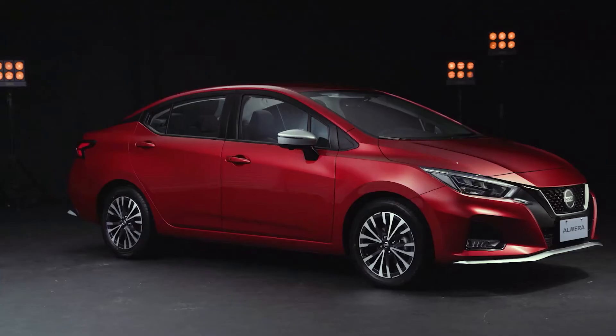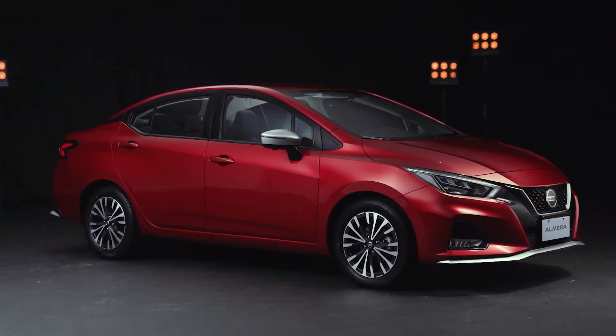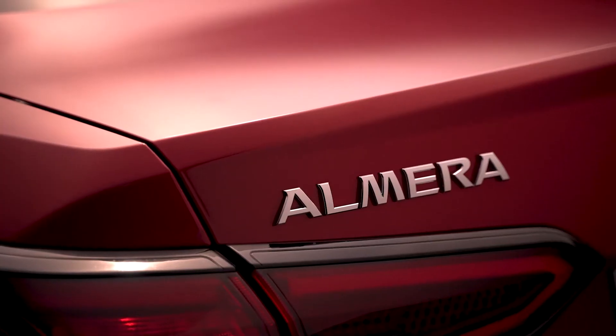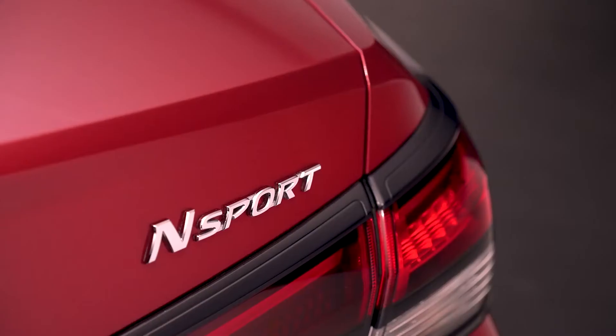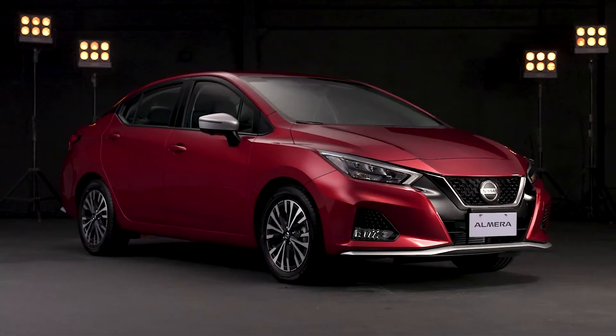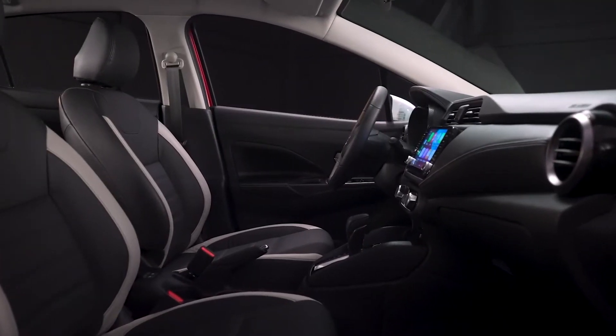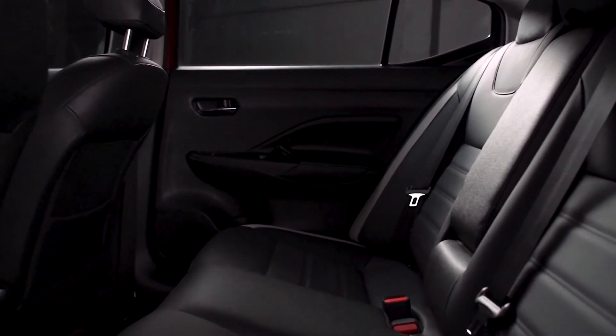When I saw the all-new Almera, I was floored. Get ready for an exciting ride with the all-new Nissan Almera VL Turbo N Sport. Generous, comfy interiors complement its striking and sporty body.